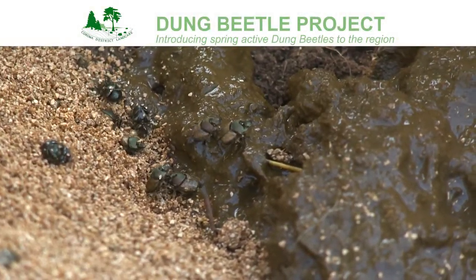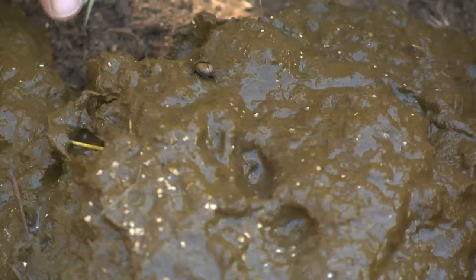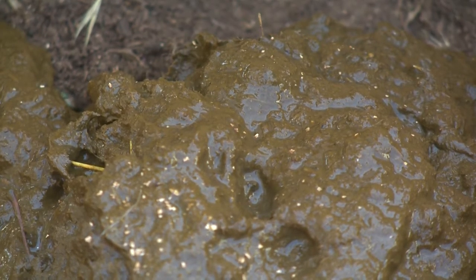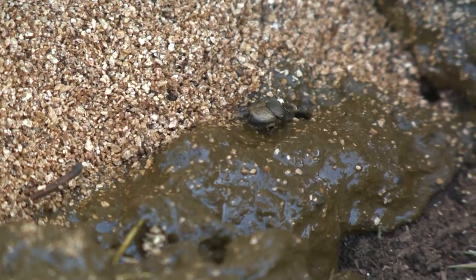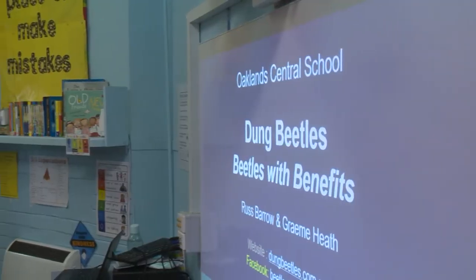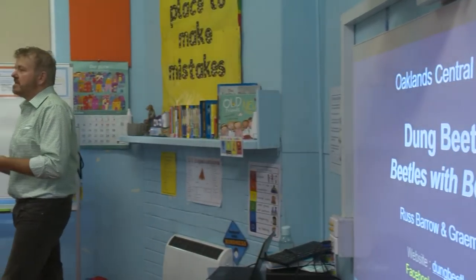This is the Corowa District Landcare Dung Beetle Project and the purpose is to bring the spring-active dung beetles into the Corowa region. Dung beetles are wonderful ecosystem engineers — they bury the dung that cattle and sheep leave on the paddock. Without them we'd be up to our knees in dung. Dung beetles are a living treasure because they are an integral part of our integrated livestock systems and they engineer the ecosystems.